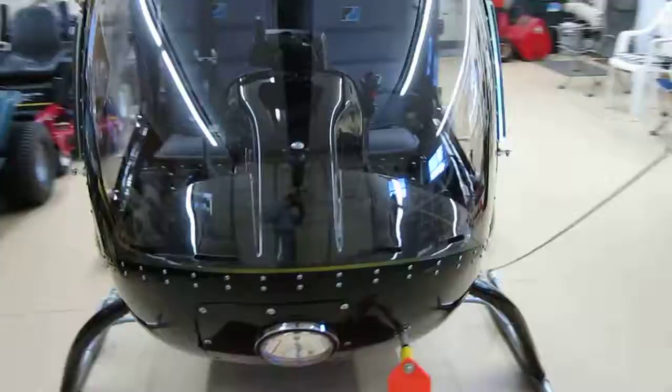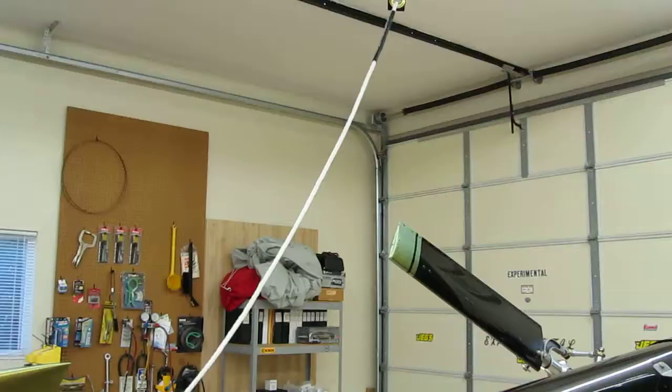I'm going to work on the helicopter blade tie-downs today. The front one is finished; the rear one needs a piece attached to secure the rope.